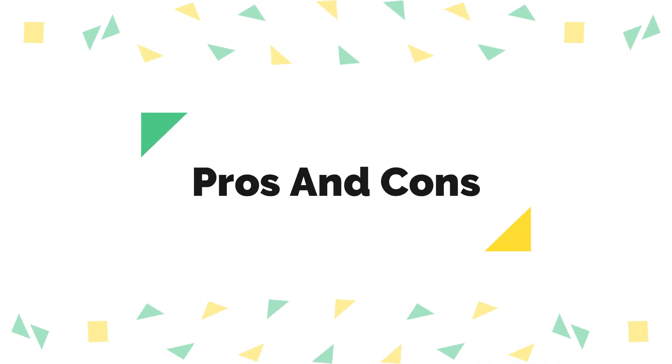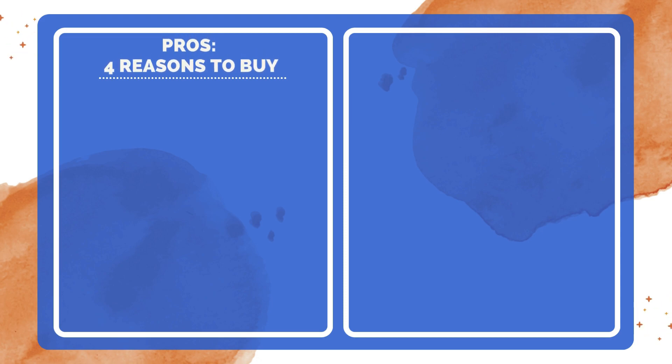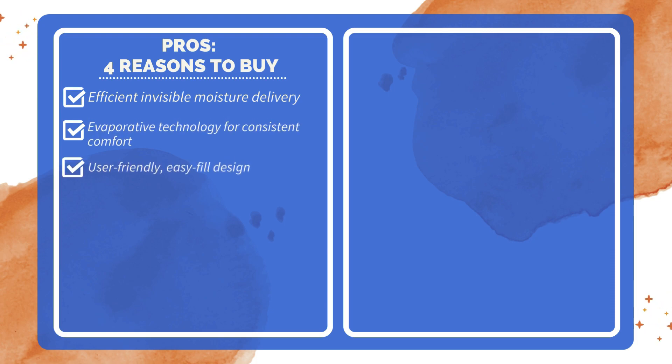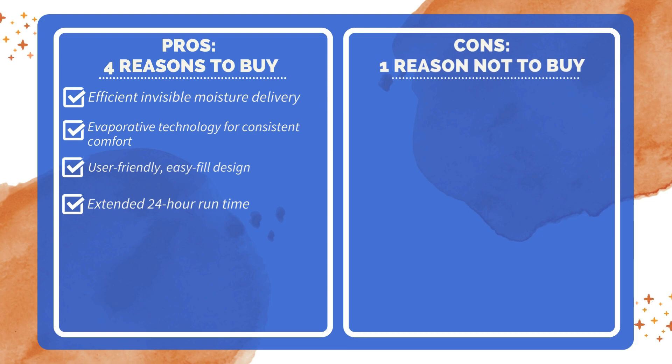Pros and Cons. Four reasons to buy: efficient invisible moisture delivery; evaporative technology for consistent comfort; user-friendly, easy-fill design; and extended 24-hour runtime. One reason not to buy: manual operation may require adjustment.